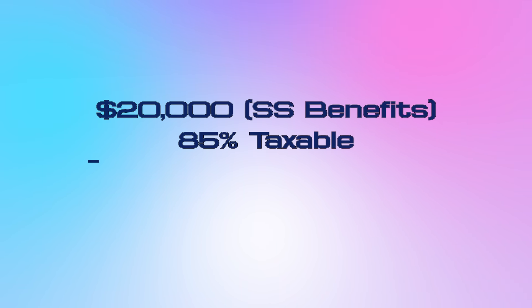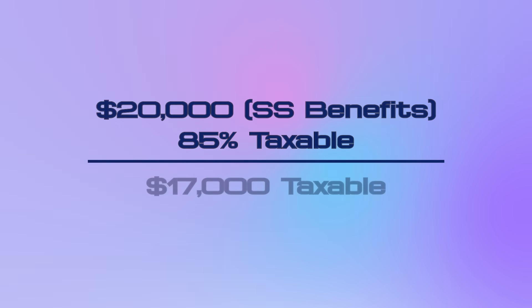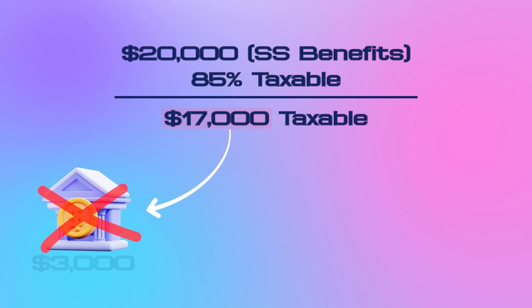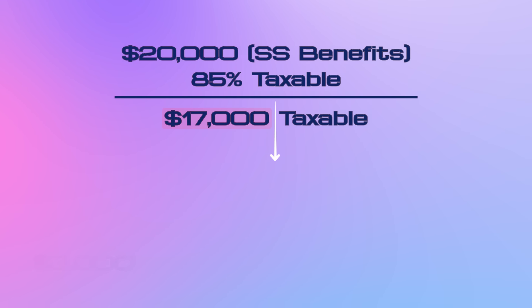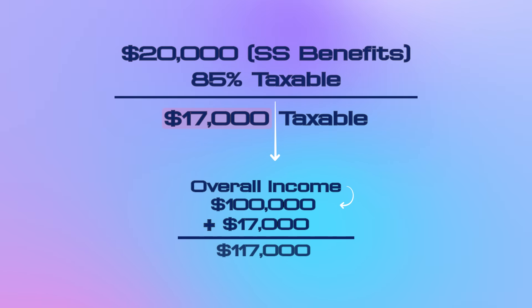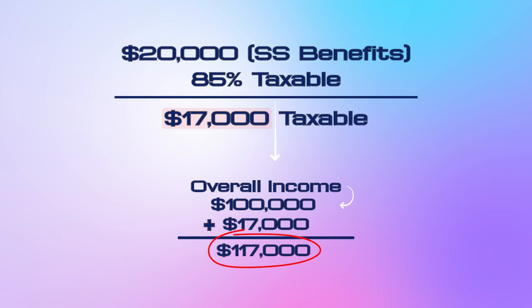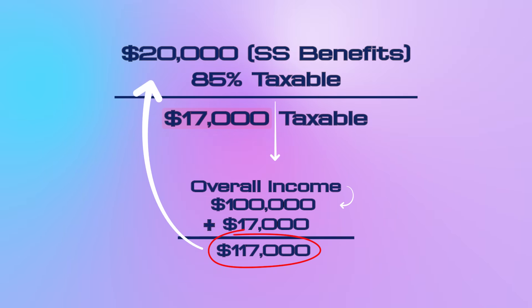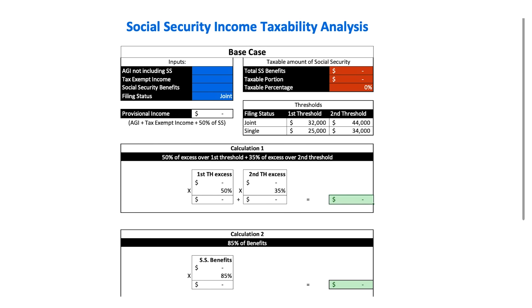So if you get $20,000 per year in Social Security benefits and end up in the 85% taxable scenario, 85% is $17,000. That does not mean $17,000 is taken away from you and you are left with $3,000. It means $17,000 counts towards your overall taxable income and will be taxed at whichever marginal tax brackets you fall into. The remaining $3,000 is yours and is not even counted as income to be taxed.